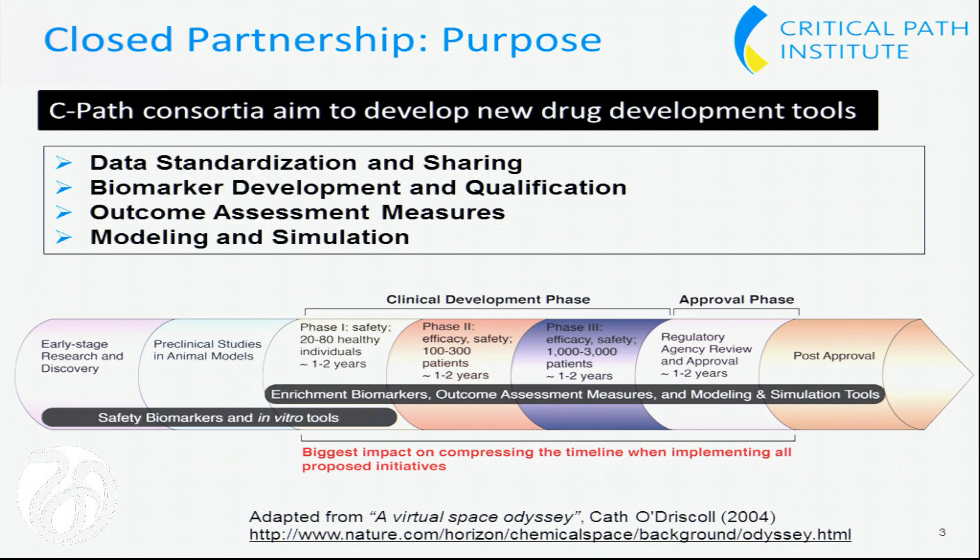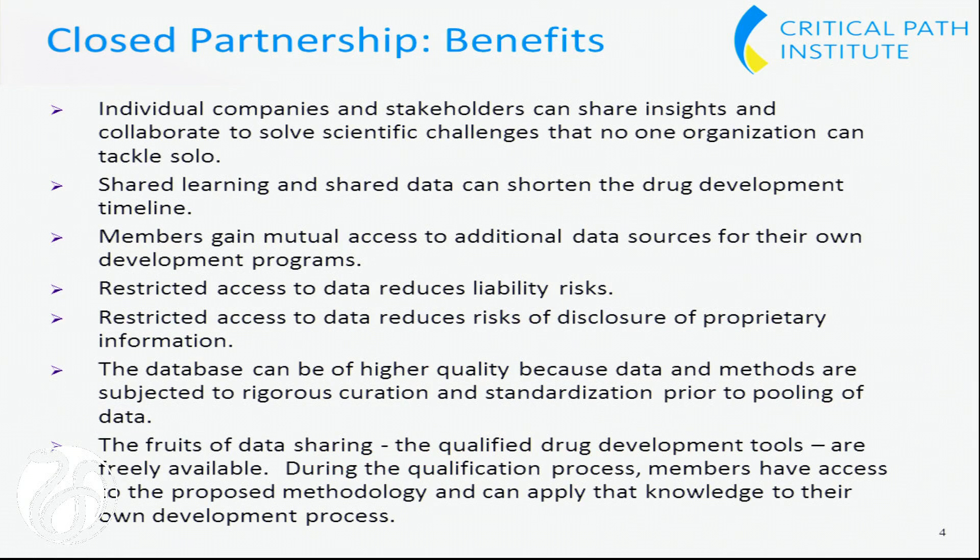Each consortium starts by defining a research goal, identifying the data needed to accomplish that goal, applying data standards to enable the integration of all the data, pooling the data, and then finally working with the FDA to first develop the best statistical analysis plan to look at that data, and then executing on the statistical analysis plan.